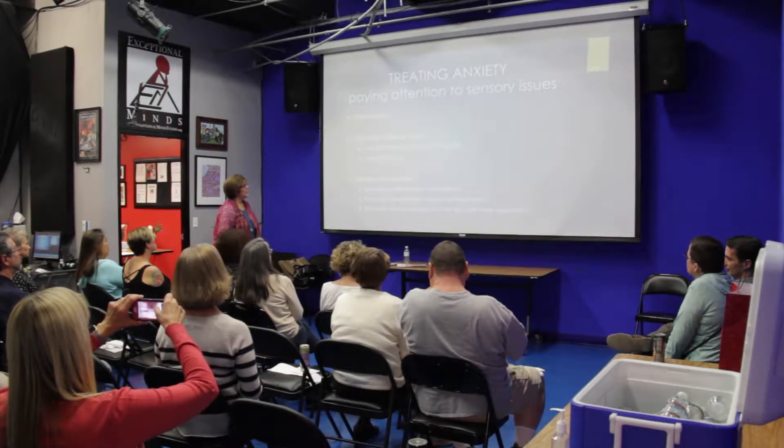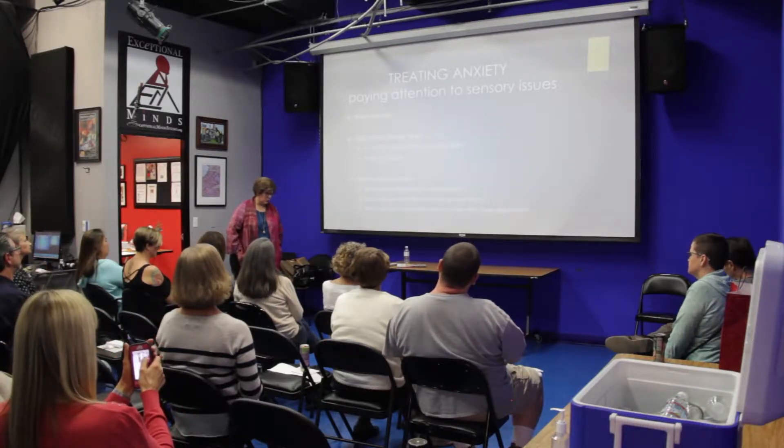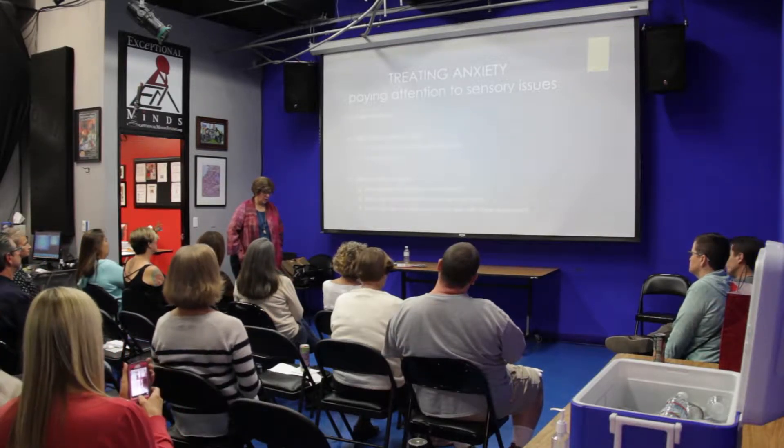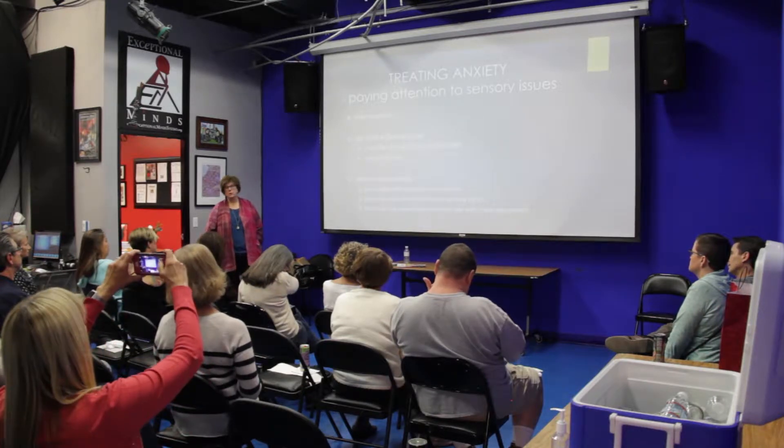Let's talk about treating anxiety. The first thing I like to think about with any child with an autism spectrum disorder who is either clearly anxious or who is having behavioral challenges are the sensory issues.